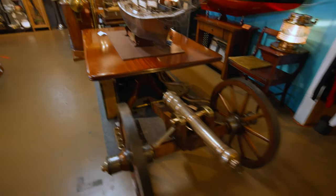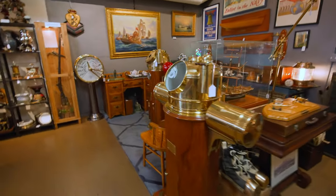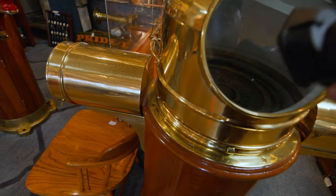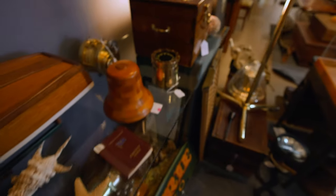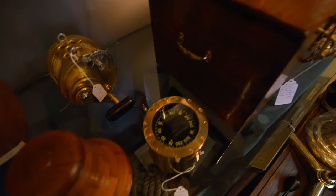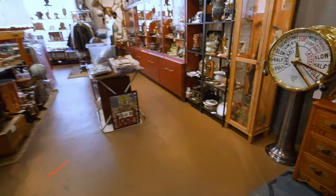This first room looked like it was mainly war memorabilia or maritime stuff. I always check compasses because about half the time they're doped with radium. These ones don't appear to be, but sometimes the numbers and the sighting posts are doped with radium to help them be more visible at night.